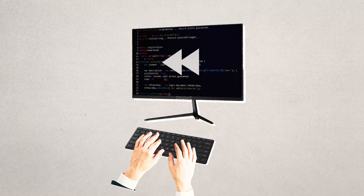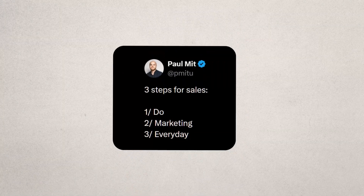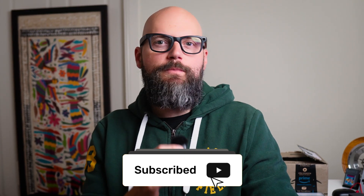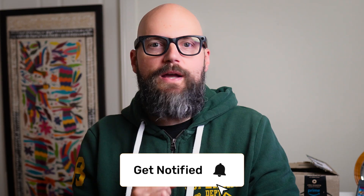Most indie apps don't fail because of code — they fail before the first line is ever written. And no amount of 'just do marketing, bro' advice will fix it. In this video, I'll show you the three simple, budget-friendly strategies I'm using to find product market fit and save myself months of wasted time before building the wrong thing.